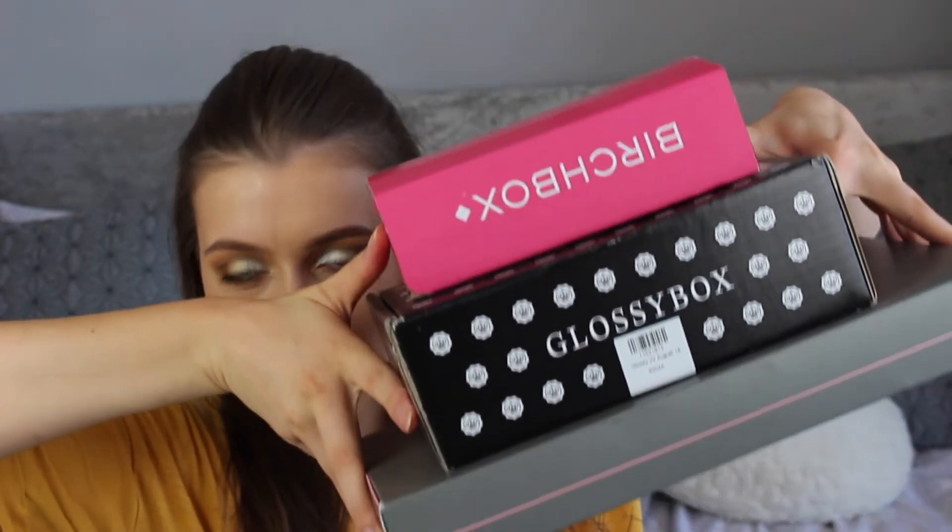Hey guys and welcome to today's video. Today is August Battle of the Boxes.